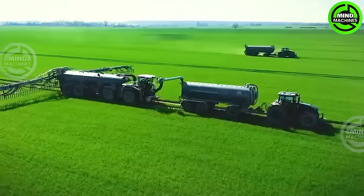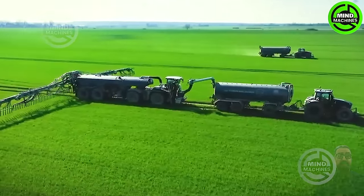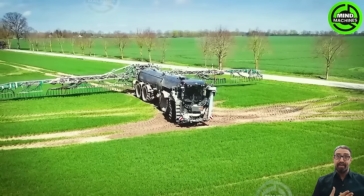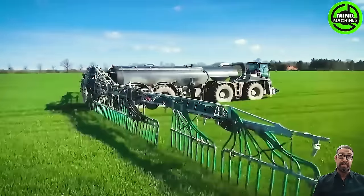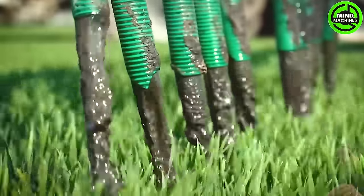The fertilizer spreader known as Agaran Muritz was born from a German company. Designed on a large scale, it features two arms and an extension nozzle capable of reaching up to 30 meters, boosting productivity and saving time.